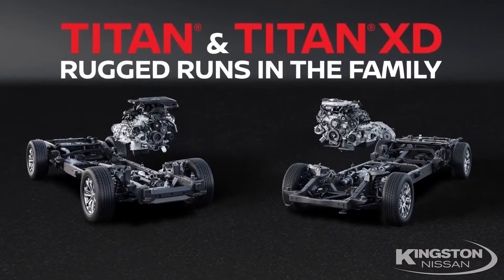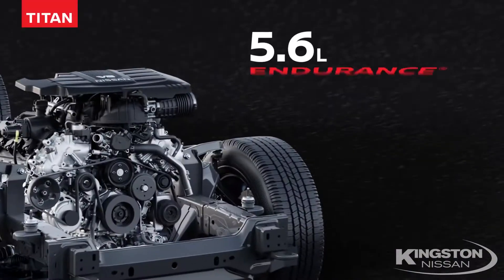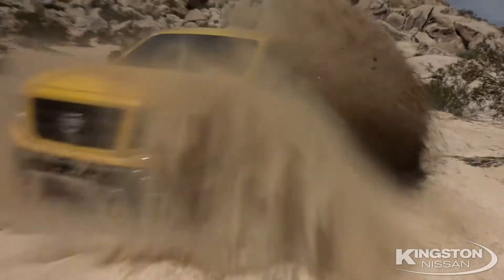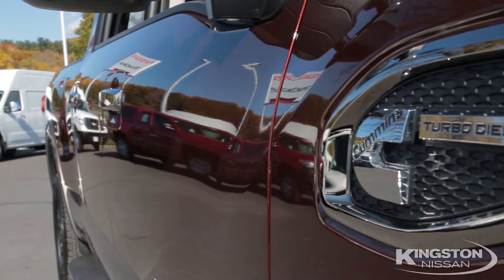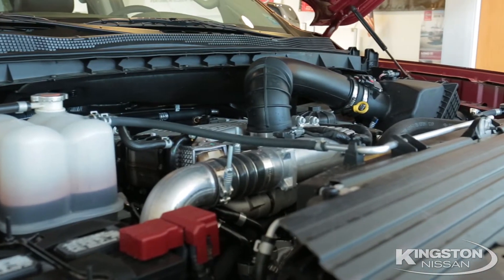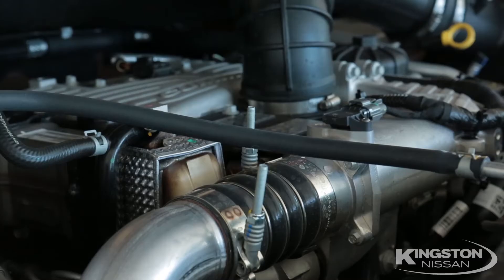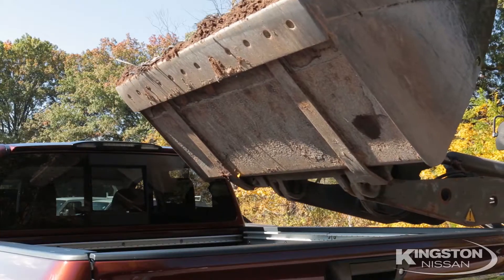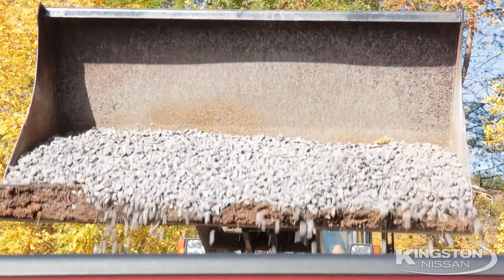The new XD comes in gas or diesel. The gas comes with a 5.6 V8, 390 horsepower, and 401 pounds of torque. The diesel, as you see here, is a 5.0 Cummins twin-turbo V8 diesel, with 310 horsepower and 555 pounds of torque — more payload than any of the competitors, up to 2,500 pounds.